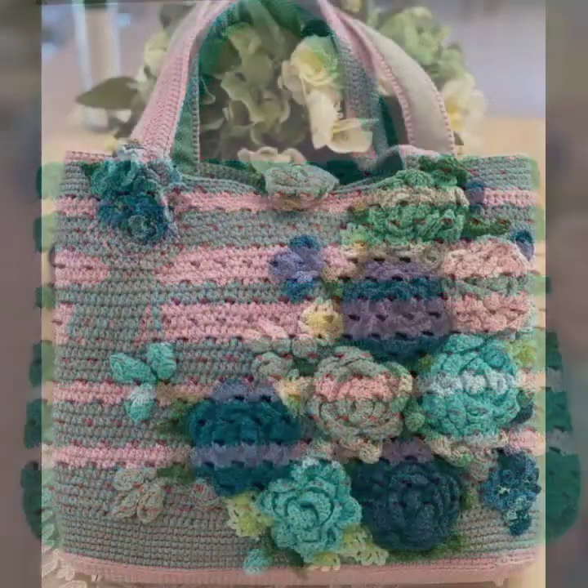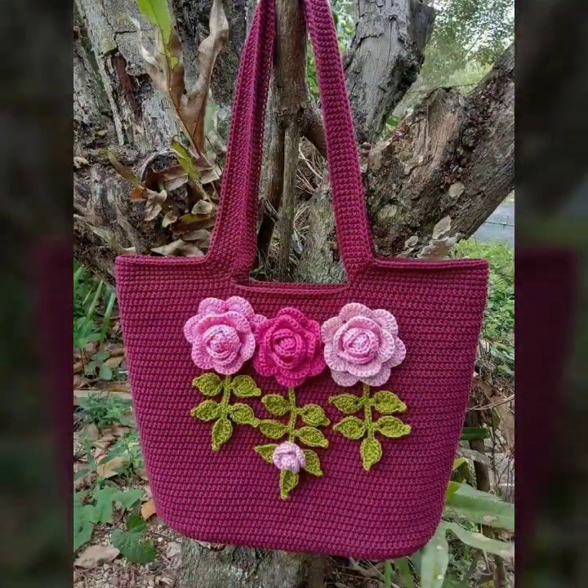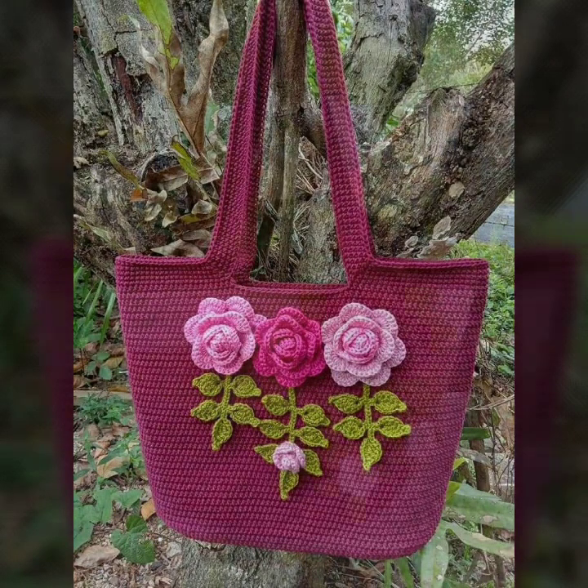Fancy patterns, fancy bag designs, fancy clutch designs. So friends, thanks for watching my video. See you again with a beautiful collection. Until then, Allah Hafiz.